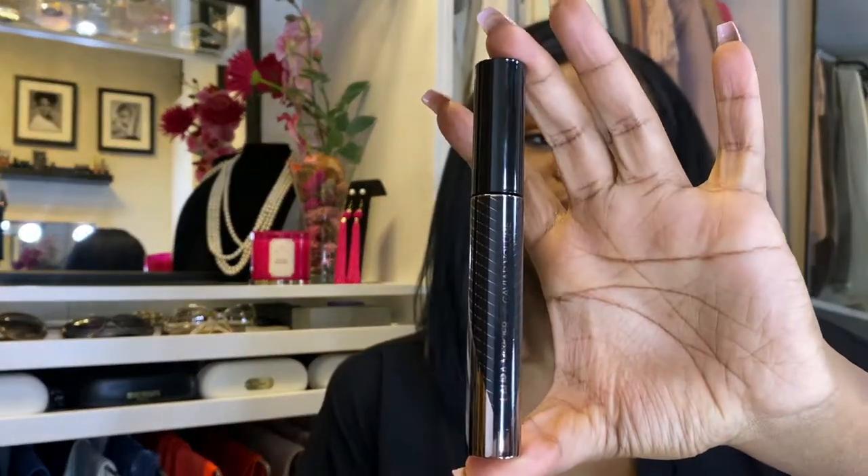The mascara I currently use is the Laura Mercier — I think it's called Caviar Volume — and the bottom says Glossy Black. It's very small. I actually only like this on my bottom lashes because it's very light and it doesn't really show much on my upper lids like I really want it to. So that's why I decided to purchase another one, but this is really good for your bottom lashes if they're very fine — it'll give them a little tiny pop.